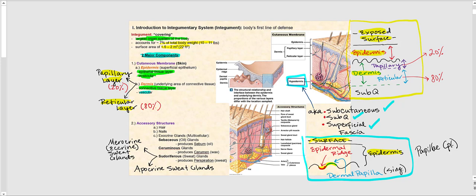The accessory structures are the second major component of the integumentary system. These include hair, nails, and exocrine glands — all multicellular glands made up of glandular epithelium. The exocrine glands include the sebaceous glands (oil glands, producing sebum), the ceruminous glands (producing cerumen, or earwax), and the pseudoriferous glands (sweat glands, producing sweat). There are two types of sweat glands: the merocrine (also called eccrine) and the apocrine sweat glands.